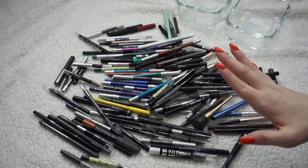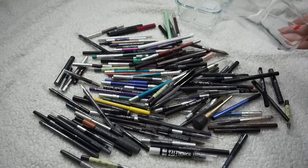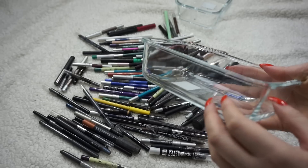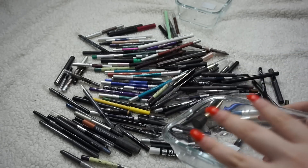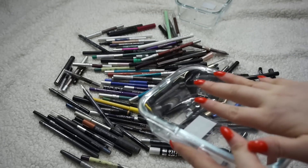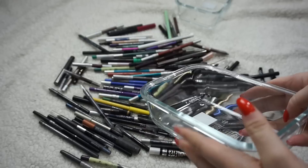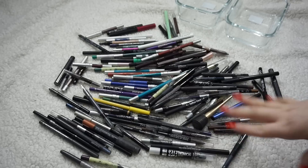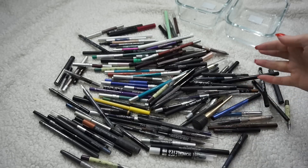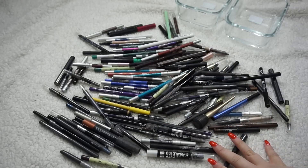I'm going to try and weed through as much as I feel is right because I just need less. I've been keeping my eyeliners in jars and containers like this that I got at IKEA, but they are full. When I separated them between colorful eyeliners and more neutral shades like black and brown, both containers are full — so I need less because I feel a little overwhelmed. I'm going to first sort everything into their various color families and work from there.